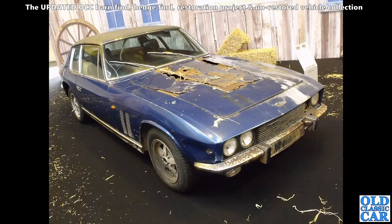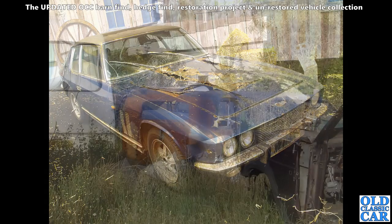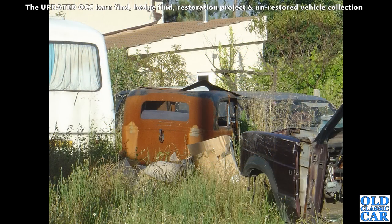This is the Jensen FF four-wheel-drive car — very similar looking to the Interceptor but slightly longer front. Those extra slats in the front wing tell us this is the FF — Ferguson Formula. And out to grass is a very poorly-looking pre-war Ford 8 — a Model Y, two-door. That's not going anywhere in a hurry sadly.